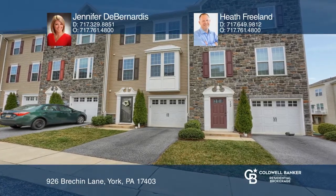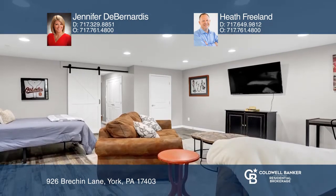This home offers luxury living with three bedrooms, two full baths and two half baths. The first floor has vinyl plank flooring, built-in closet and barn door.